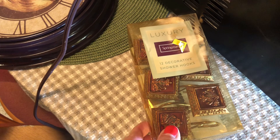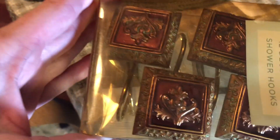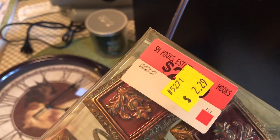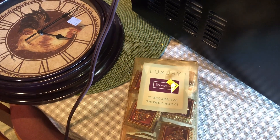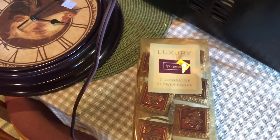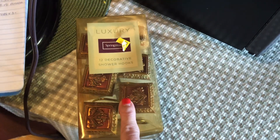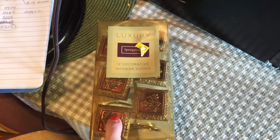The next item I found were these decorative shower hooks — I thought they were so pretty. They're spring-themed, new, never been opened. I paid $2.29 for these and found them listed for $19.99 on eBay. I was just so excited to find these because they're so decorative.